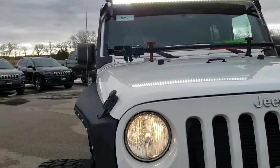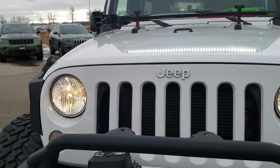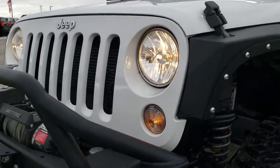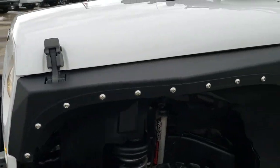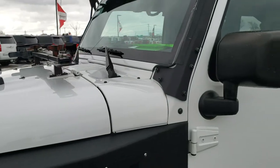This vehicle has a 3.6 liter V6 motor. It has been fully safety inspected by our service shop, has a fresh oil and filter change, all the fluids have been checked and topped off, and this Jeep is 100% ready to go.